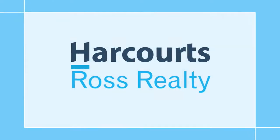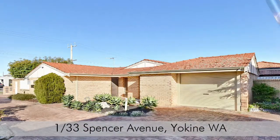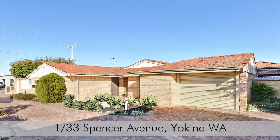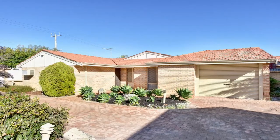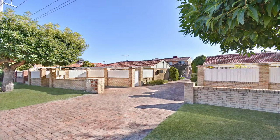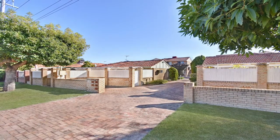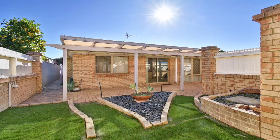It's business as usual at Harcourts Ross Realty and Joe Cipriani presents Villa One at 33 Spencer Avenue, Yokine. Here's your chance to secure this amazing 92 square metre villa in an attractive group of four on a 214 square metre lot and enjoy the lifestyle in the sought after suburb of Yokine.